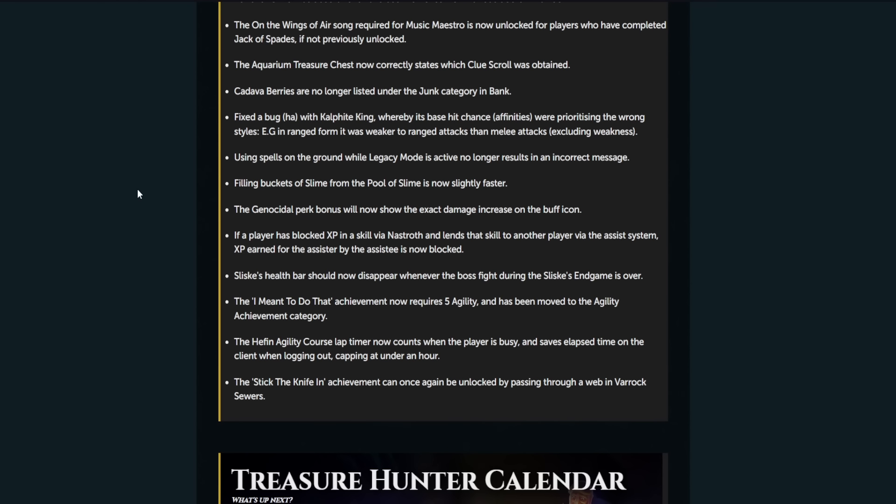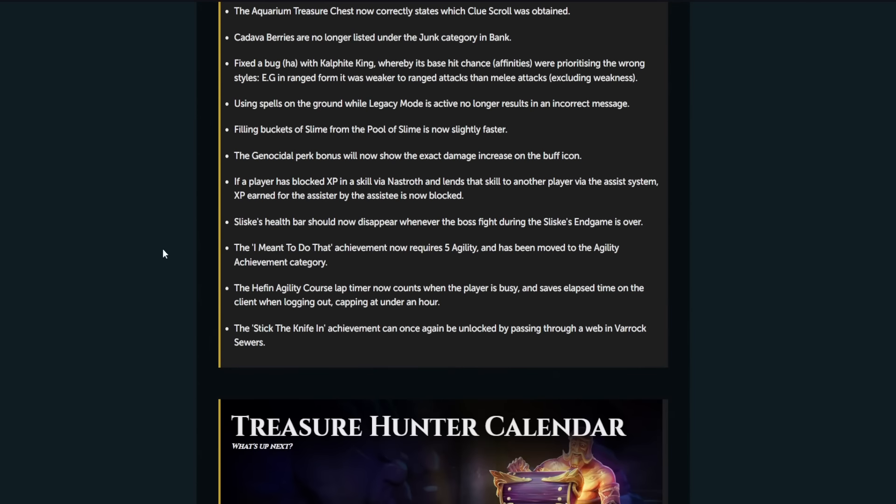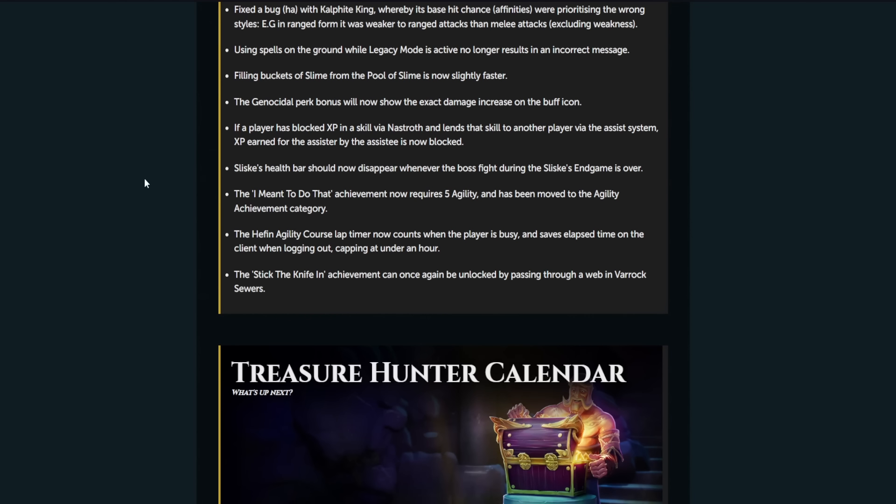The Genocidal perk bonus will now show the exact damage increase in the buff icon. If a player has blocked XP in a skill and lends that skill to another player, XP earned by the assister is now also blocked. Syske's health bar should now disappear when one of the boss fight phases during the Syske game is over. The 'I Meant to Do That' achievement now requires 5 agility. The half-agility course lap timer now counts when the player is busy. And the Stick the Knife achievement can once again be unlocked by passing through it.